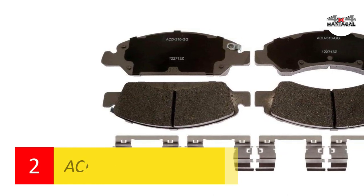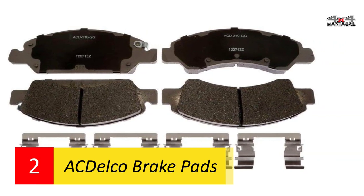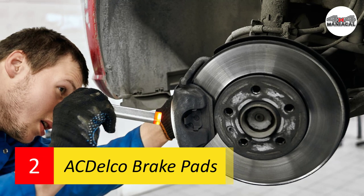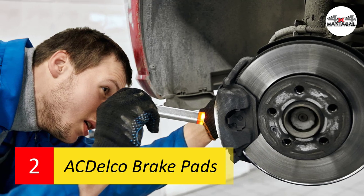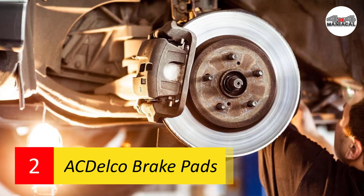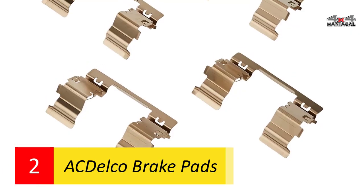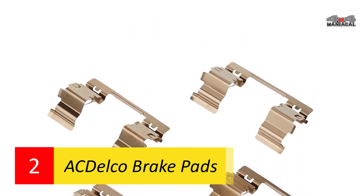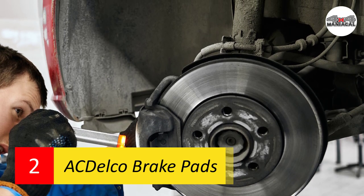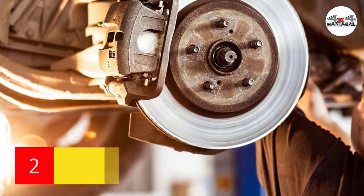Number two: ACDelco brake pads. The runner-up spot goes to the ACDelco brake pads. At a competitive price, these pads offer exceptional performance at an affordable price, earning them our best value award. The components of these ceramic pads are specially designed to diminish operational noise and reduce braking vibration. Despite optimal comfort, they don't compromise on stopping distances. Officially backed by General Motors, they easily fit most GM makes and models, and their premium zinc coating offers long-lasting rust-resistant use.